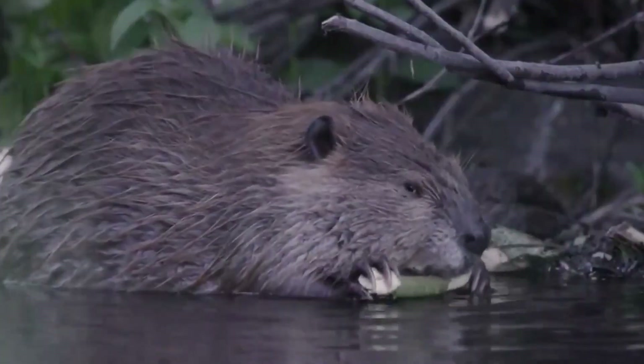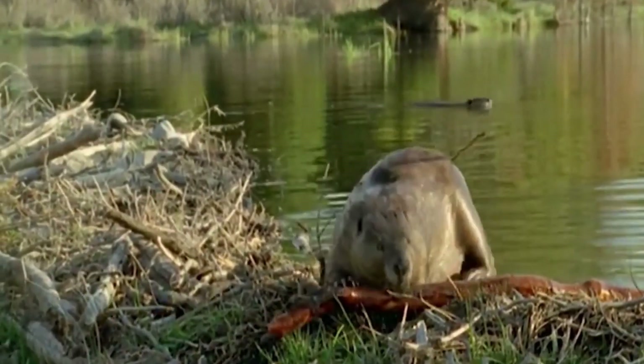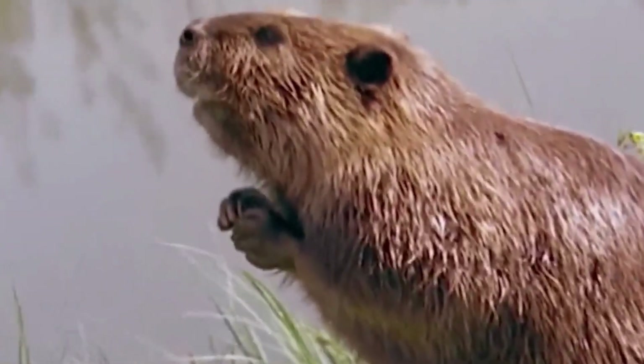Known for their near-constant industry, beavers possess visible incisors grown continuously over their lifetime, which are the self-sharpening part of their anatomy that allows them to fell trees for building their dams and lodges.